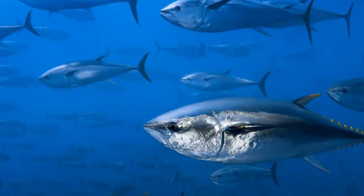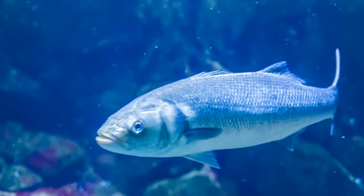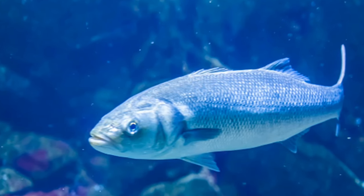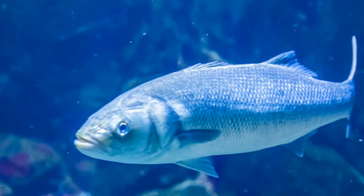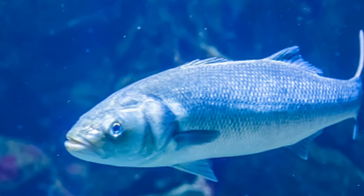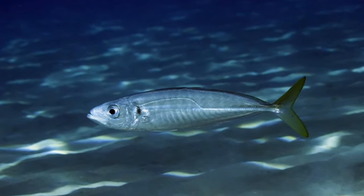Mackerels are pelagic fish species commonly found in tropical and temperate waters. They live along coasts and oceans and are migratory in nature, found near the surface during migration. They stay near the surface mostly during the day, but at night they move into deeper waters. Atlantic mackerel prefers to spend warmer months near the shore, moving to deeper and more southerly waters as winter approaches.